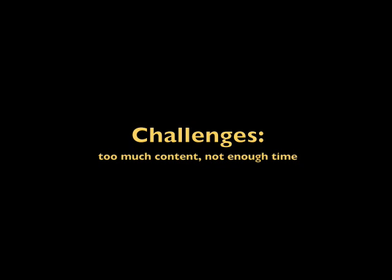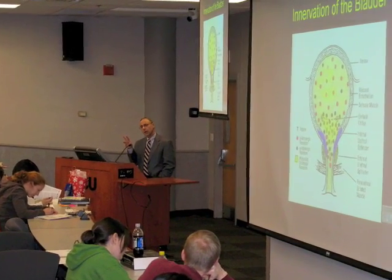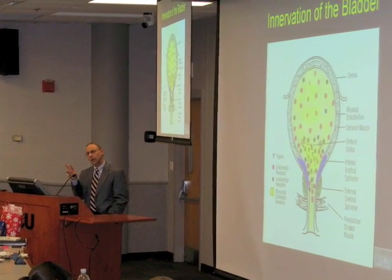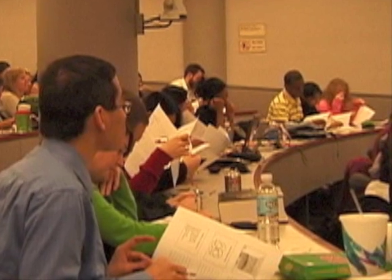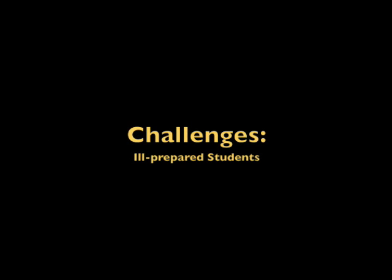The first course I've been involved in is a pharmacotherapy course, and that traditionally has been taught using the lecture format, where a lot of PowerPoint slides were used. Many times faculty could not get through all the slides, and students often complained they couldn't get through the whole slide set and the content. So my course was largely lecture-based.